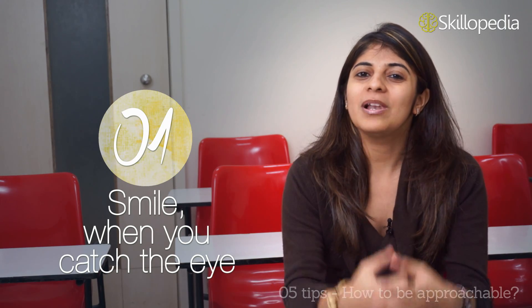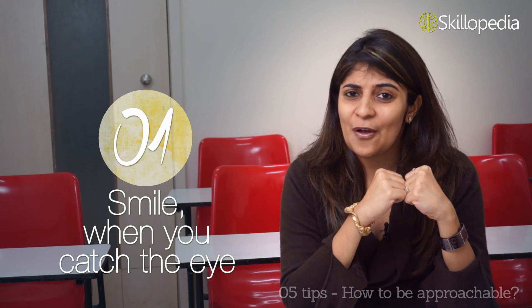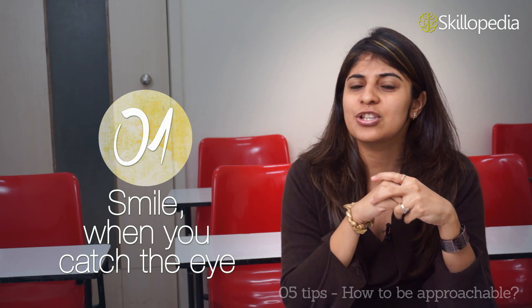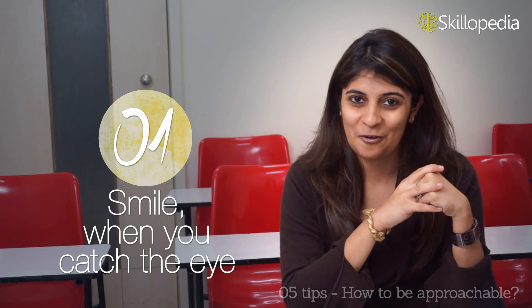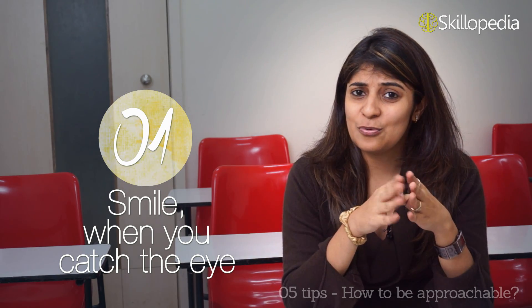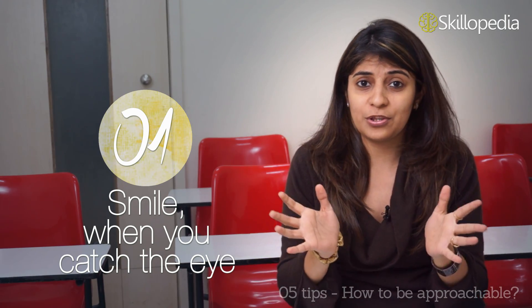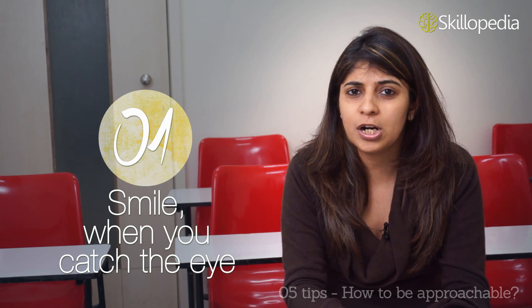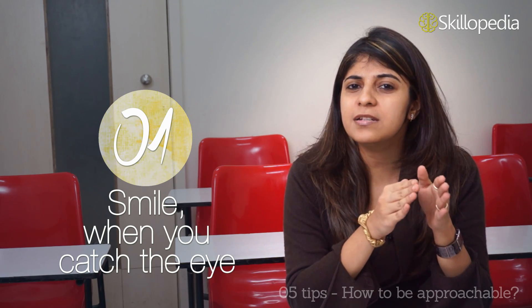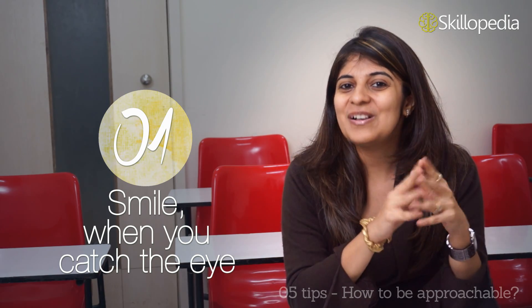The first trick to look approachable is to smile and talk to people. A warm, inviting smile would definitely help anyone to ease. So if you catch someone's eye, give a nice warm smile. Don't overdo it, but a simple smile or hello would definitely help. If you just stare or glare, or show that you are busy with your phone or reading a newspaper, people would interpret that you are full of yourself or completely anti-social. So a simple hello or warm smile would help you to look approachable.